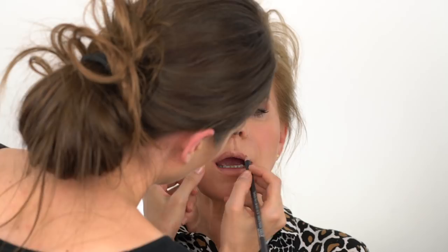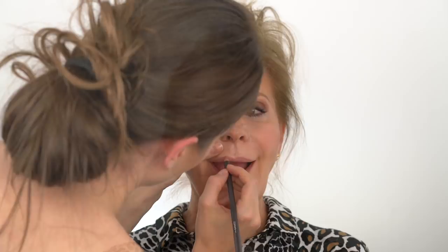Apply a flesh-toned, natural liner with some pink in it first, and then follow with a sheer lipstick, which is more flattering than matte. I also like to apply a little translucent powder around the lips to set the color and further prevent the lipstick from bleeding. Always choose a moisturizing or hydrating formula. A dab of gloss at the center of the lower lip gives a fuller pout.